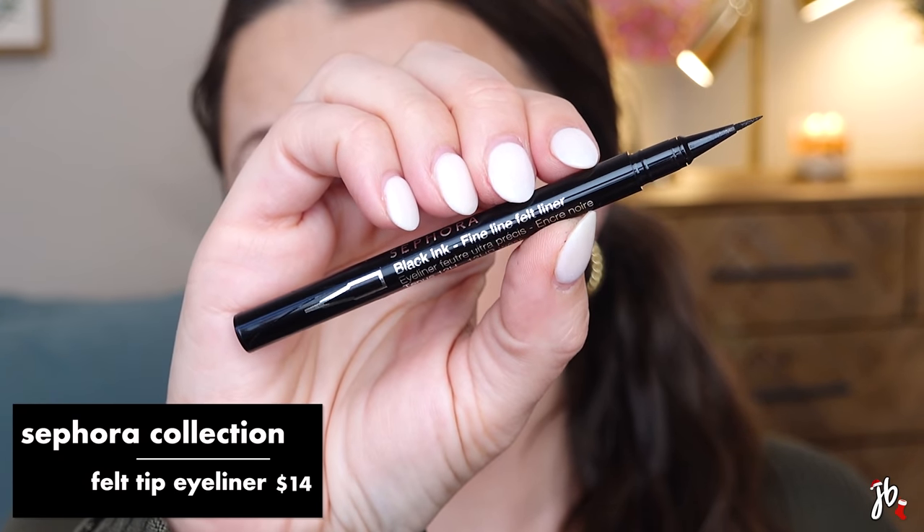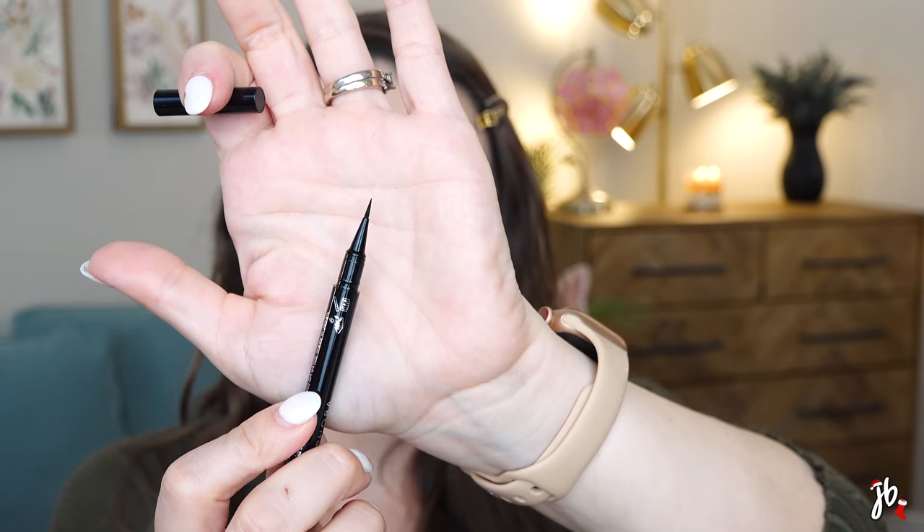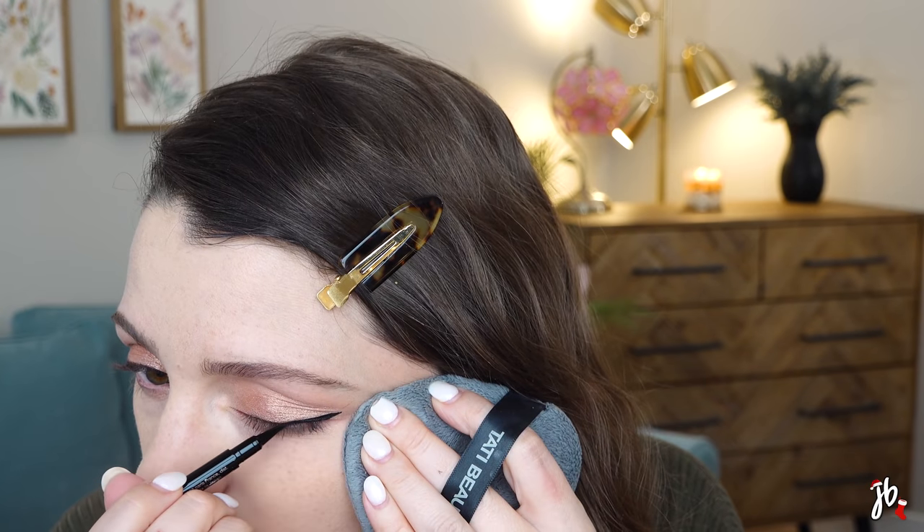The next product is newer to me — the Sephora Black Ink Fine Line Felt Liner. It has a really, really fine tip. We're going to try to do a little wing here. It's so black and that was so easy to apply. I felt kind of in a rut with liquid liners lately, and I felt like I hadn't found a really good new liquid liner in a while. So this is exciting — I'm already a fan. It was really easy to use, really easy to apply, super black. We'll see how it wears.